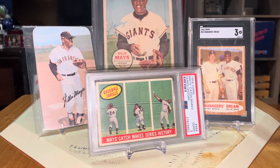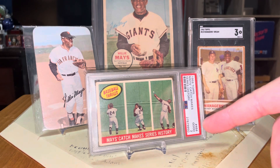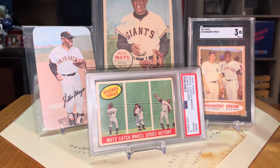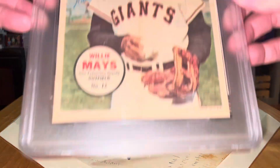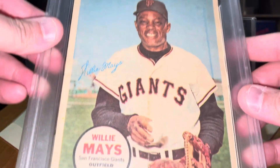This is the first video I've made since the passing of Say Hey Kid Willie Mays. I know everybody has done all the tributes and all the things. I don't have just a ton of Mays, but here's some of my favorites — my favorite being the '59 Topps Baseball Thrills. We have the '71 Topps Super, which is in great shape. The '62 Manager's Dream with him and Mantle, which is in very good shape too. And the '67 Topps Pin-Up, really good shape too.